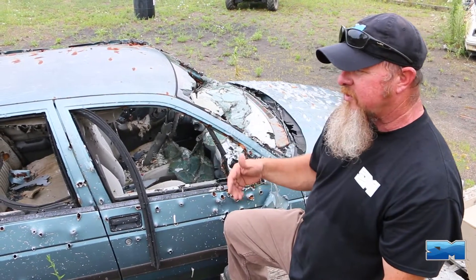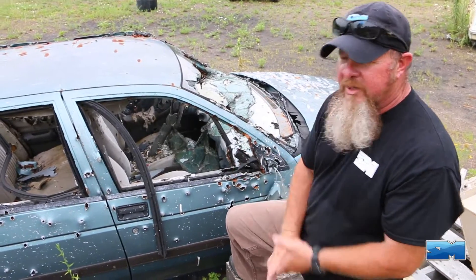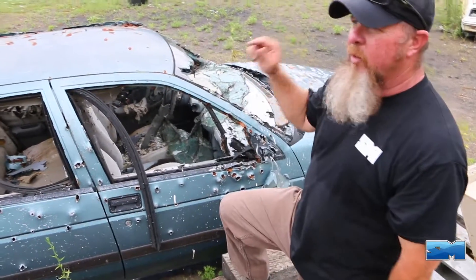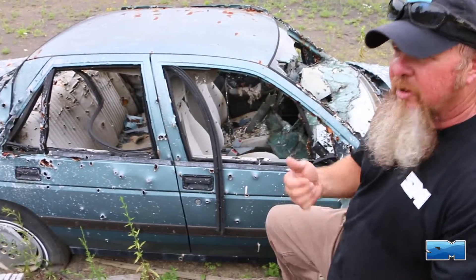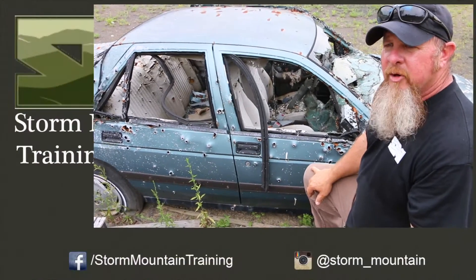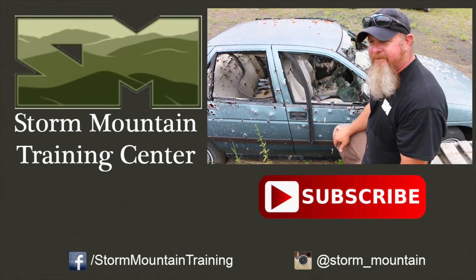Once you get out of this vehicle, use cover. Return fire effectively if you can. You need to start looking at where you're going to go next — what's the next best piece of cover to get you from point A to point B, unless you're law enforcement or military and you have to go forward and engage. Other than that, stay safe. If you're looking for additional training, come to Storm Mountain. We'd be happy to take care of you, or check us out at stormmountain.com. Thanks very much — we'll see you next time.